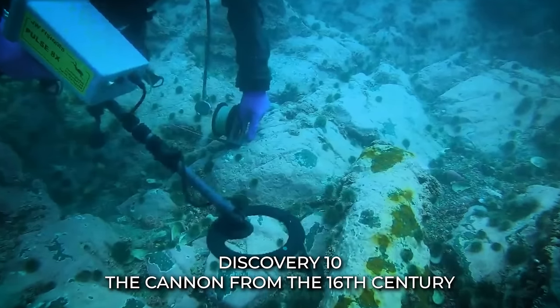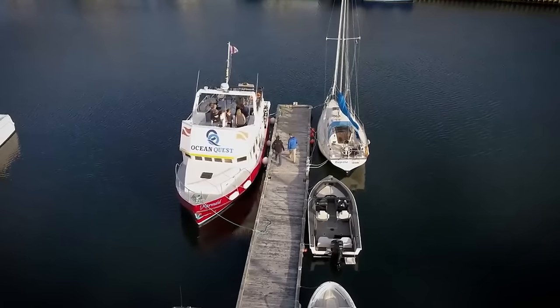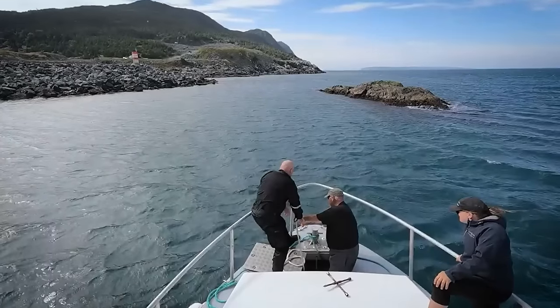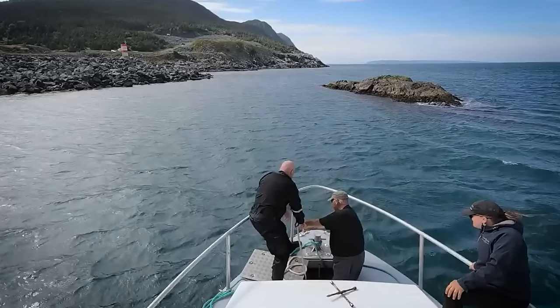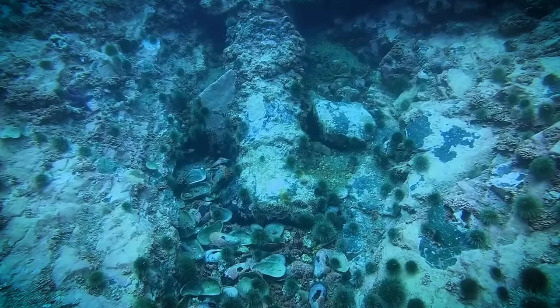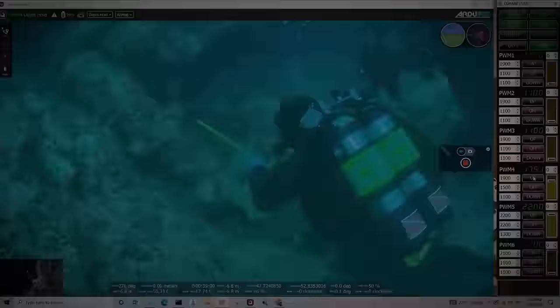Discovery 10: The Cannon from the 16th Century. In a remarkable turn of events, the team unearthed a replica of a 16th-century cannon, closely resembling those used during that historical period. This discovery left them pondering the cannon's purpose and its potential connection to the intricate system of wooden tunnels beneath Oak Island, as well as the hidden treasures of gold and silver in the area. The discovery of a stone tablet also reinvigorated their determination, and they stumbled upon an underground tunnel connecting a chamber believed to be the legendary money pit to the beach.